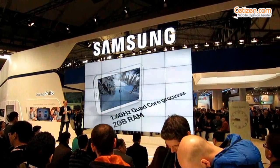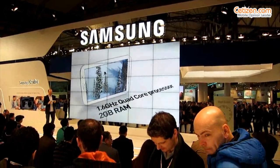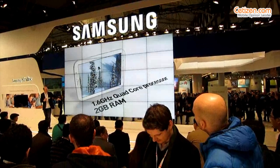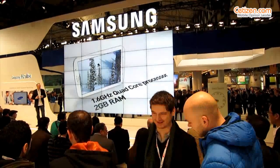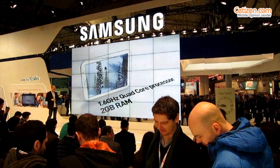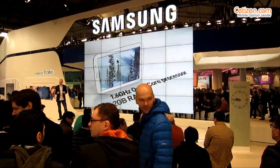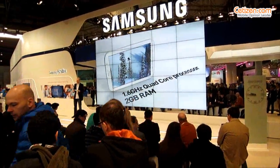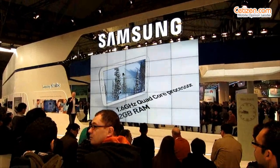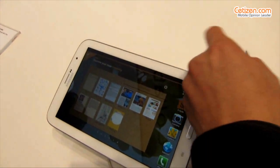Staying with the hardware, making everything work seamlessly on the Galaxy Note 8.0 is the patented Exynos quad-core chip. That means a 1.6 gigahertz quad-core processor with 2 gigabyte RAM. This is a really outstanding base to bring all the performance on the screen — it's blazing fast and supports seamless multitasking with faster loading pages, real-time video streaming, and premium mobile gaming experiences.